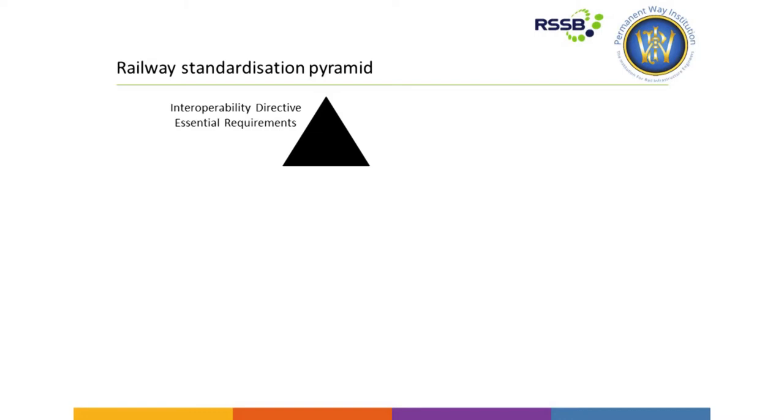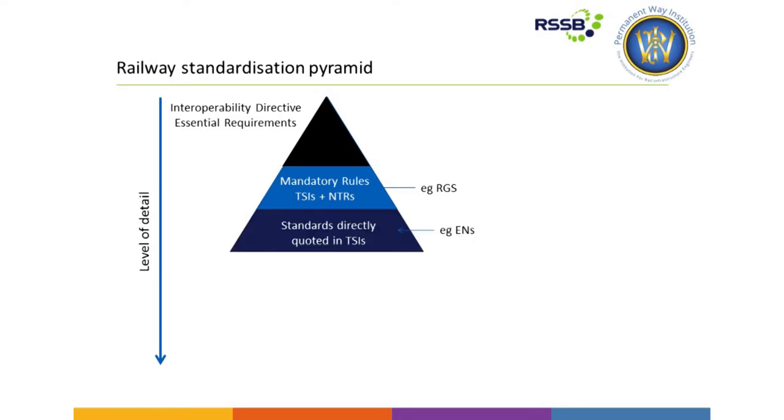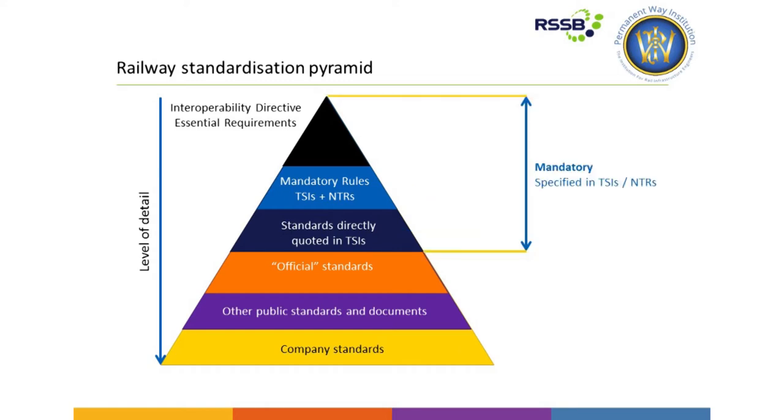Many of you have probably seen this diagram before — it's a framework for standards, from legislation at the top right down through to company standards and rail standards at the bottom. I'm going to talk mostly around the requirements for platforms in the top half of that pyramid — TSI and railway group standard requirements. Often, lower down the framework you go, you get more detail in the various documents, and actually those documents can provide best practice and codes of practice to achieve requirements higher up that pyramid.